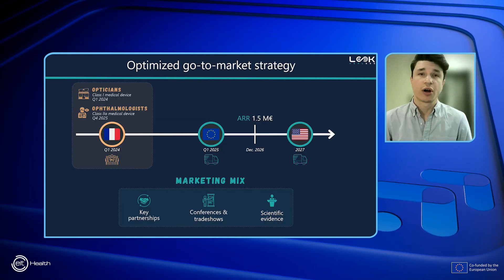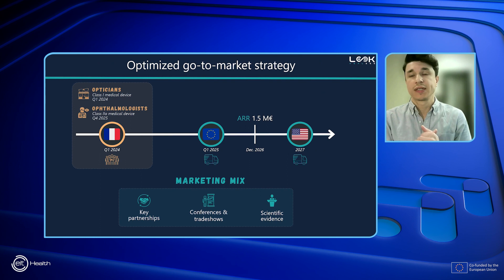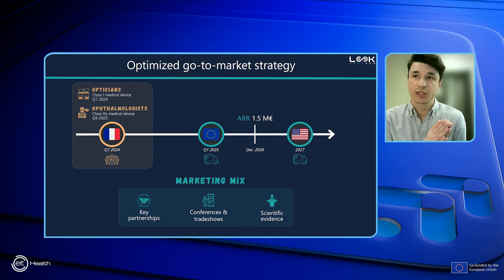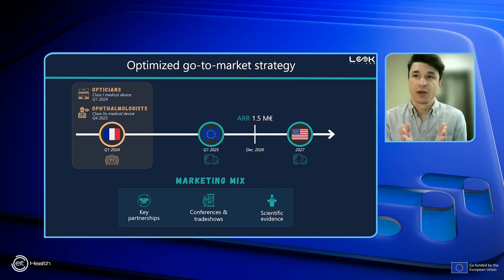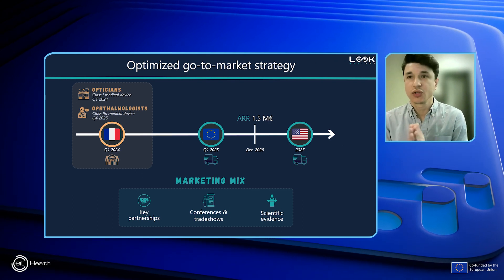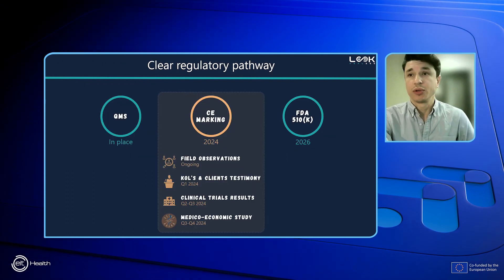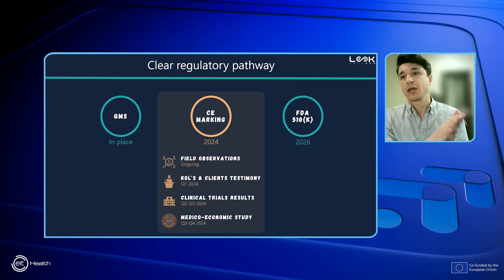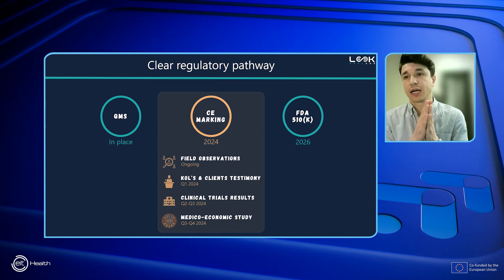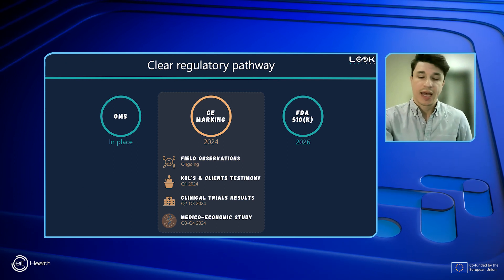Commercialization will start in France early next year through our internal sales team. Due to regulatory constraints, we will sell first to opticians starting Q1 2024 before addressing the ophthalmologist market later in 2025. We will deploy to Europe through distributors with a milestone of reaching €1.5 million in ARR by December 2026. Our QMS is already in place and we will get CE marking next year. Our key upcoming milestone will be obtaining our clinical and medical economic evidence next year, which will help set our solution as the new gold standard.